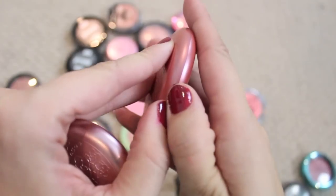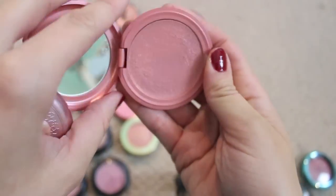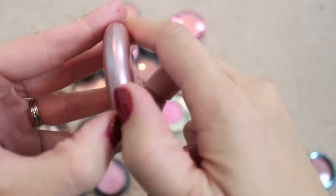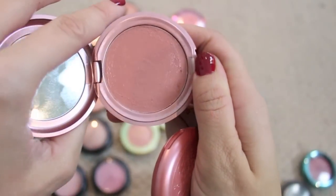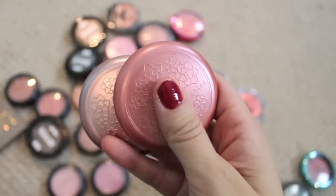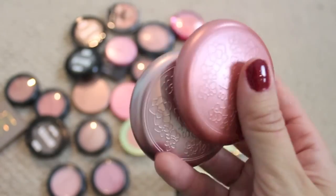I have two of the Stila Convertible Cream Blushes — one in Lilium and one in Peony. These are gorgeous. I've mentioned them in favorites videos a few times. I'm gonna hang on to them but I am gonna make a point to use them more, because I feel like cream products expire quicker.